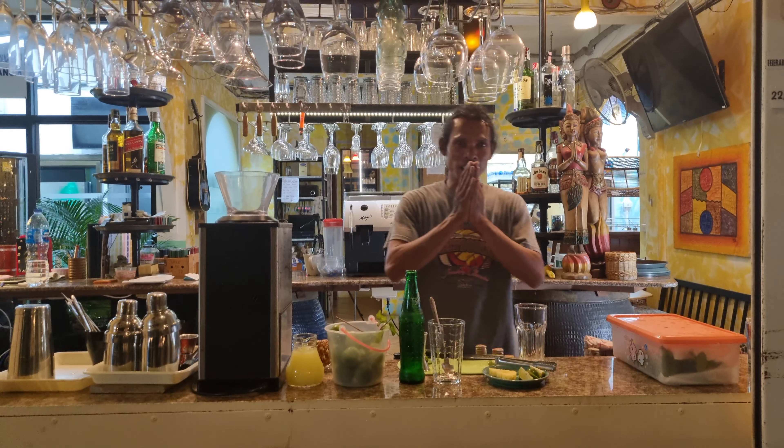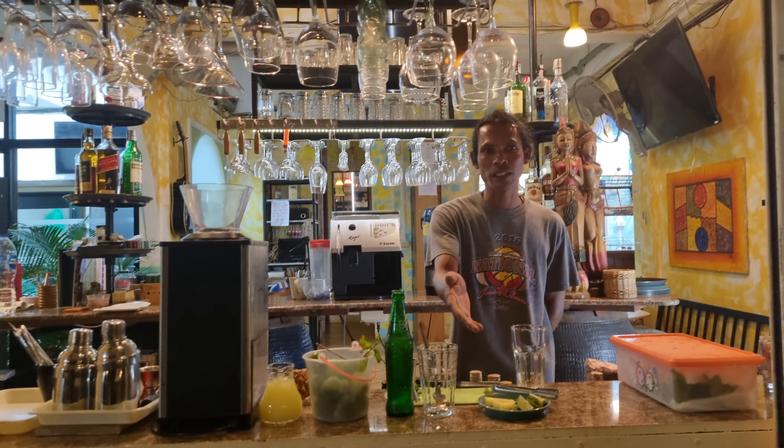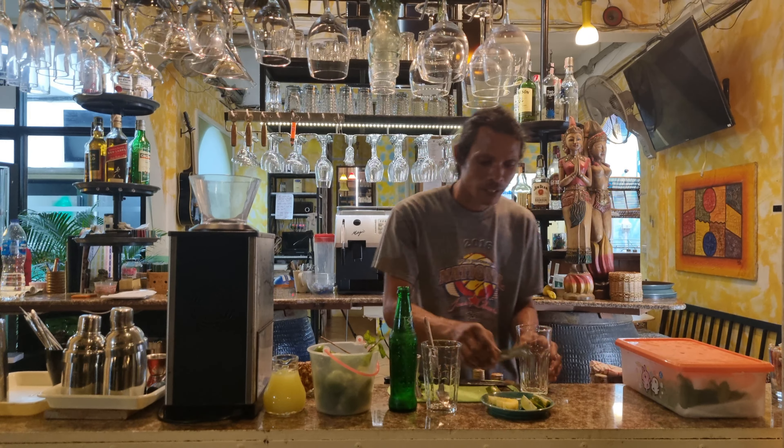Hello, welcome. Good evening sir. Today we make a mocktail. The name is Temple Cherry — Mocktail Temple Cherry.